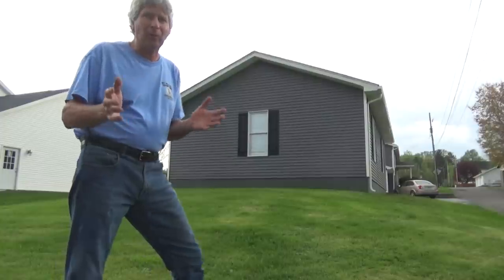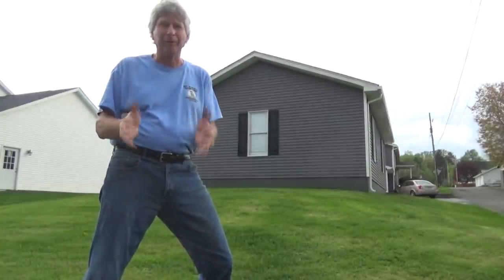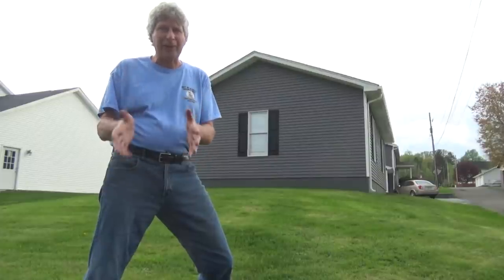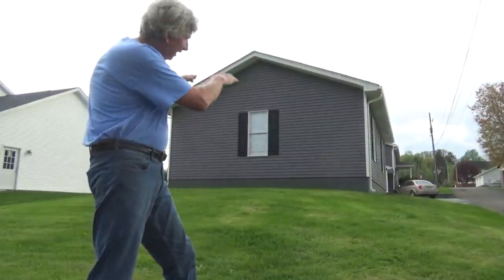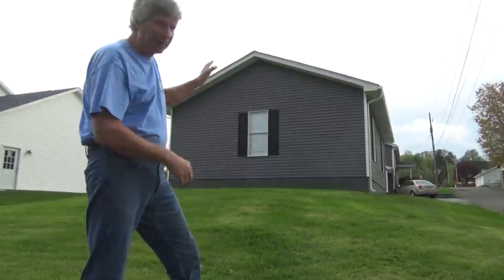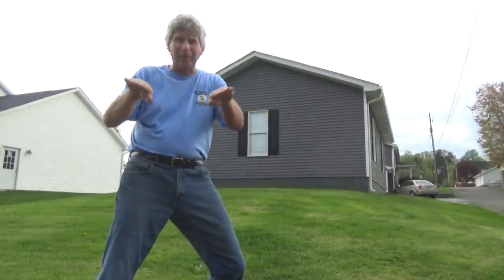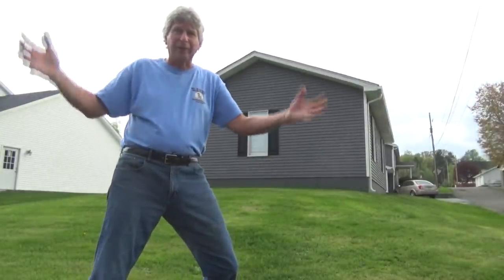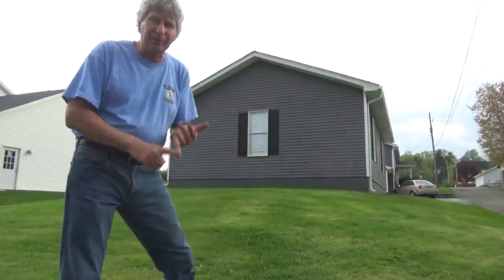A lot of people ask me about getting water in their basement — why am I getting water in my basement and what can I do about it? So I got a couple examples. If you look behind me, this house has the land going away from the house, and it has rain gutters that go away. A lot of people have the land going towards their house; it rains heavy, it gets in their basement and floods it.